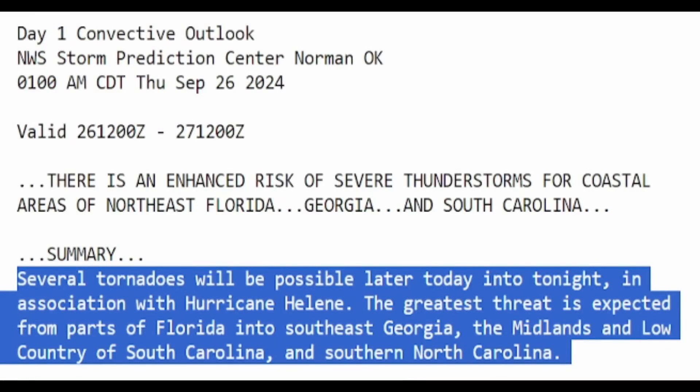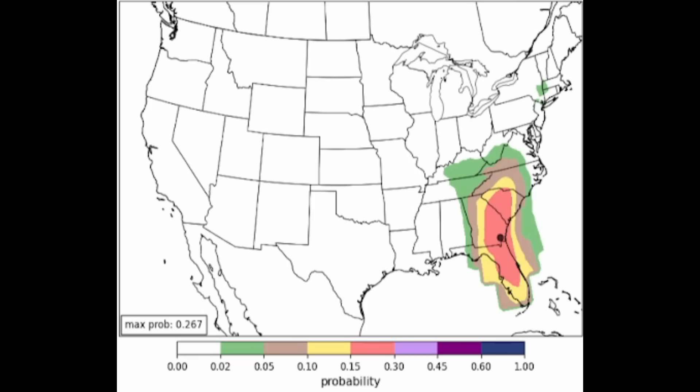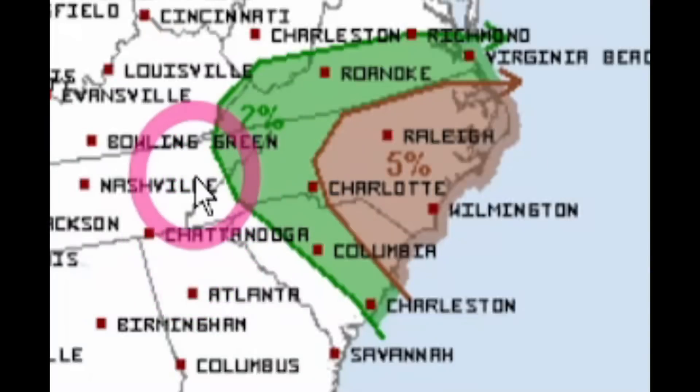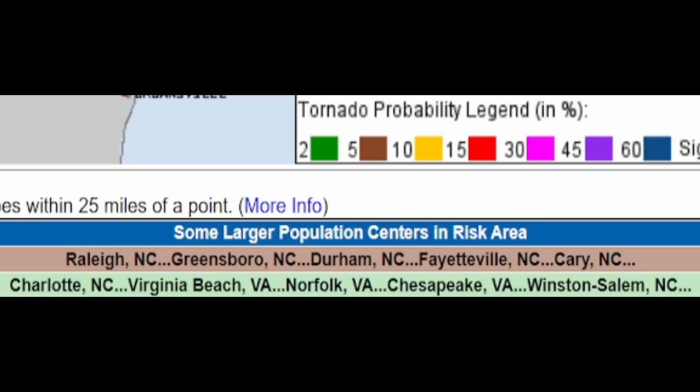The National Weather Service says several tornadoes will be possible later today into tonight in association with Hurricane Helene. The greatest threat is expected from parts of Florida into southeast Georgia, the Midlands and Low Country of South Carolina, and southern North Carolina. Colorado State University is showing this will get upgraded even more. Tornado chances Friday: 2% and 5% — here are your cities and states within a 25-mile point.